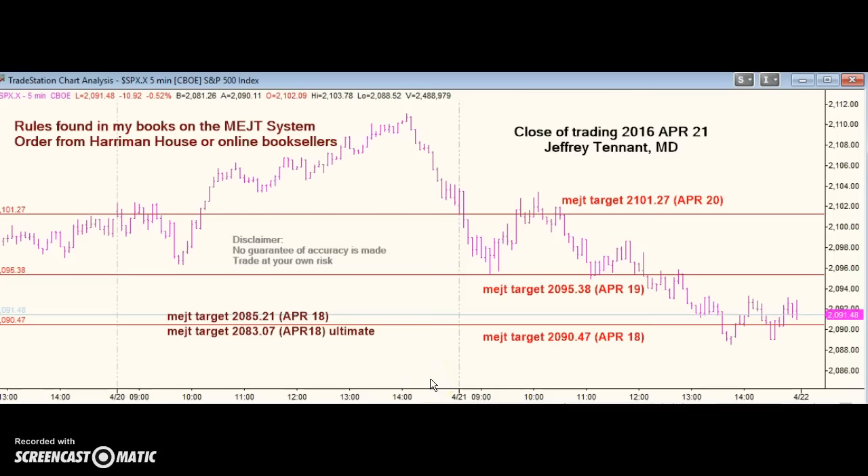Trading is closed on April 21st, 2016. I use a program called Screencast-O-Matic to record these videos, and yesterday there was a glitch in the program and they could not be downloaded to YouTube. The company tells me it's all fixed today.